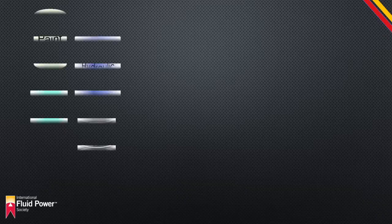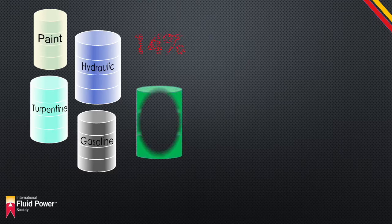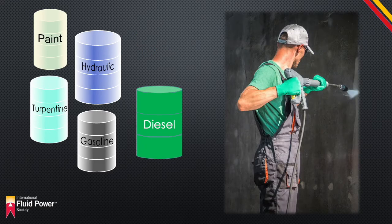Fluid materials such as paint, hydraulic fluid, gasoline, and turpentine account for 18% of these injuries. An additional 14% are caused by diesel fuel injectors operating at 2,000 to 12,000 psi. Injection into the hand typically occurs as the operator is trying to steady the jet with the free hand, or when trying to clean a plugged nozzle.